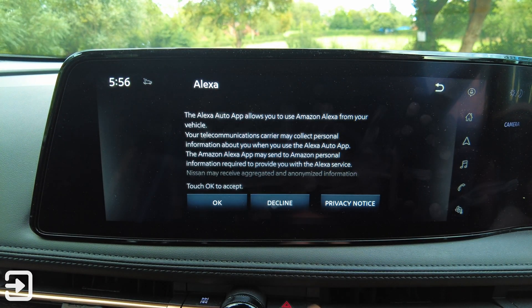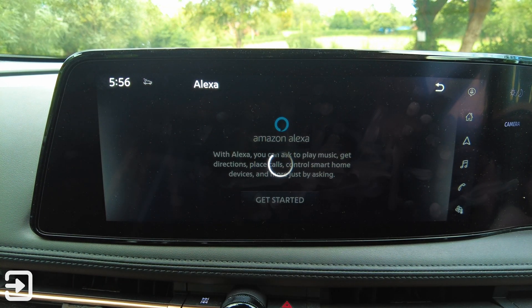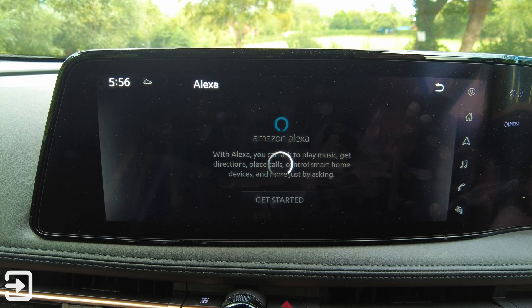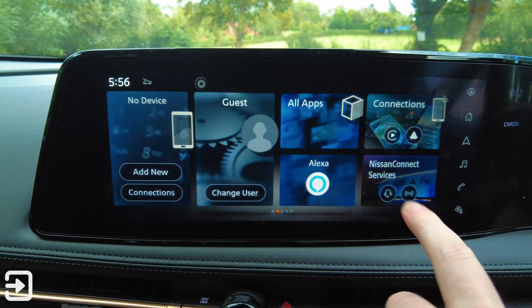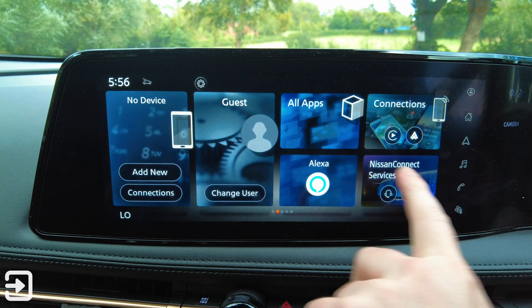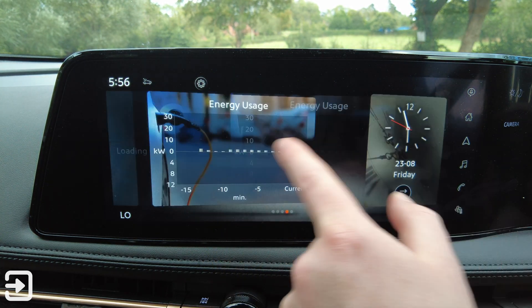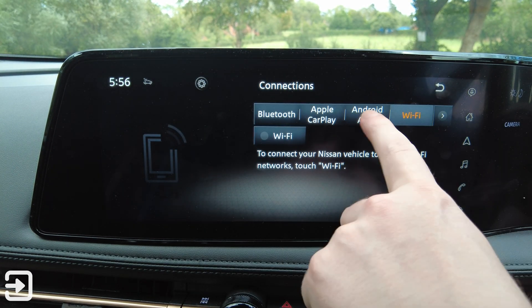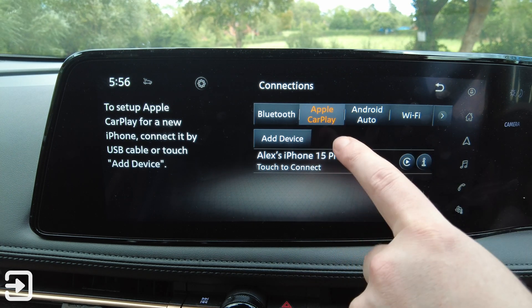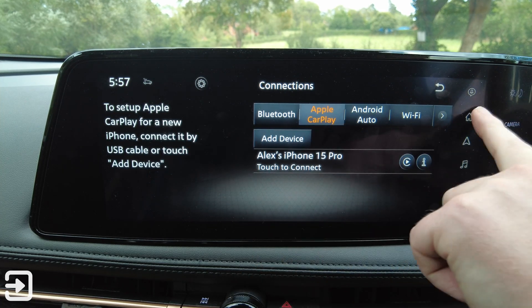We've got Amazon Alexa — not sure if this would actually work. We tried this on the Nissan Qashqai last time and it didn't do anything, as the data on the car hadn't been set up. Nissan Connect Services will call various people if you need help. In connections you can connect the car to Wi-Fi. Android Auto appears to be wired, not wireless, but Apple CarPlay is wireless.